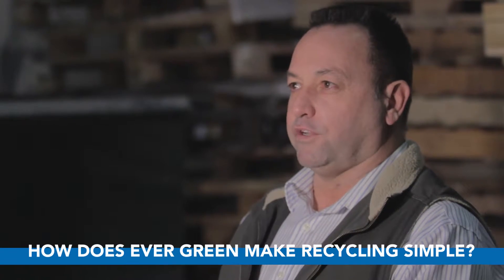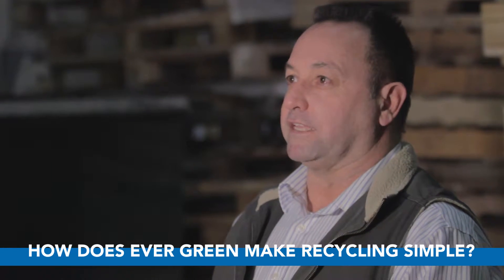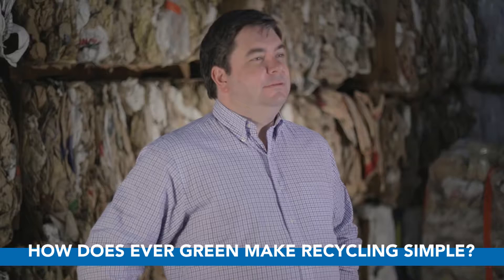Hey Rob, it's really good to connect with you today. I've been looking forward to doing a client spotlight on your company, Evergreen Environmental, because what I've come to realize in working with you over the years is companies and individuals really want to recycle but maybe don't know how, don't know what, and most importantly don't make the time. Evergreen has really taken some big steps to make it simple. Can you tell me how you do that?